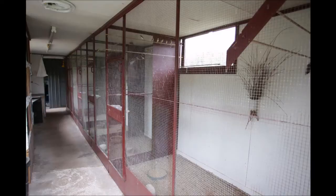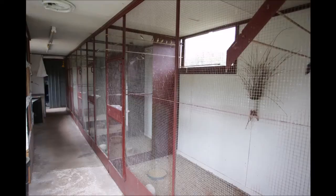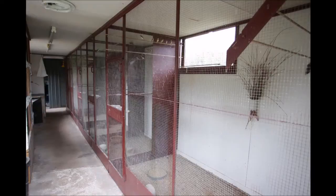This is my bird room, which everyone needs if they can manage it. For two things: you can bring your youngsters in away from the parent birds, because the parents will want to go and breed again. Also, birds that take longer to colour up need a separate area. This is early in the season so there's not a lot of birds in there, but during the breeding season we start filling it up.